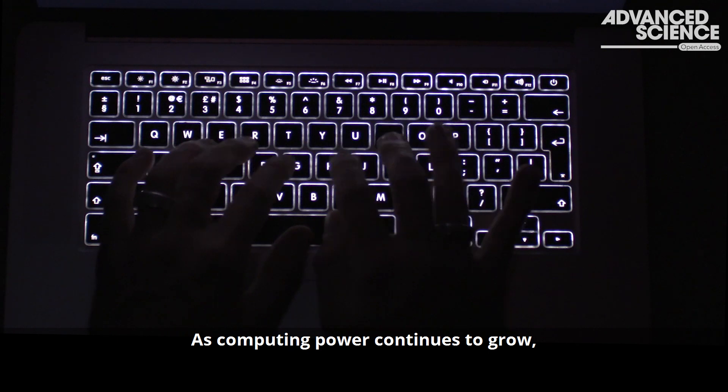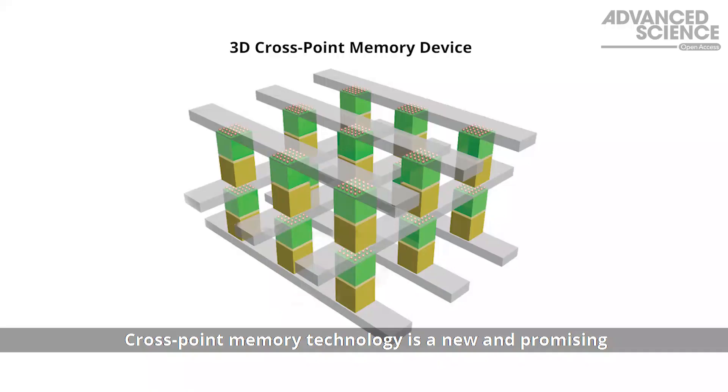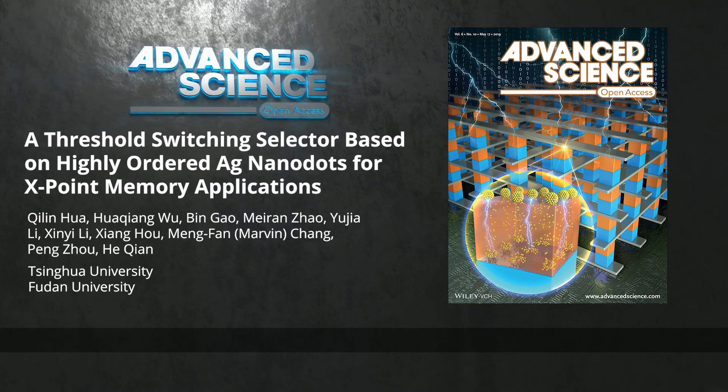As computing power continues to grow, new memory and processing technologies are required. Crosspoint memory technology is a new and promising starting point for next generation memory applications, in particular when combined with artificial intelligence.